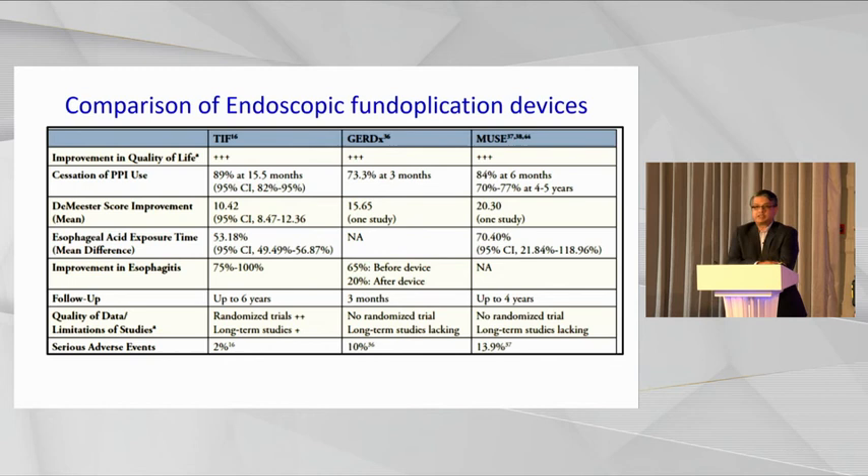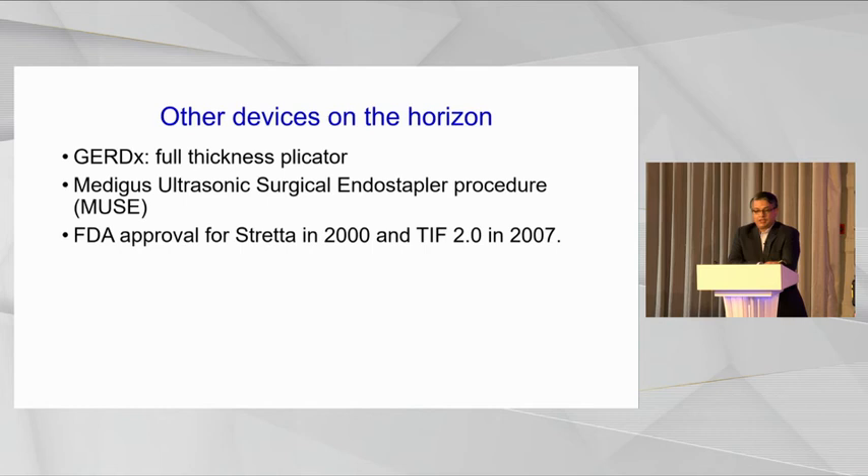TIF has also been compared to GERD-X and MUSE, and the three devices are nearly similar in their outcomes — in DeMeester score improvement, acid exposure time, improvement of esophagitis, and quality of life. TIF is an emerging technology. My colleague Rehan Hydri from UCL has done the first six to eight TIF procedures in London, and as far as I know, he's the only one doing TIF at the moment. It is a device that will probably take some time to establish itself. FDA approved Stretta in 2000 and TIF was approved in 2007.